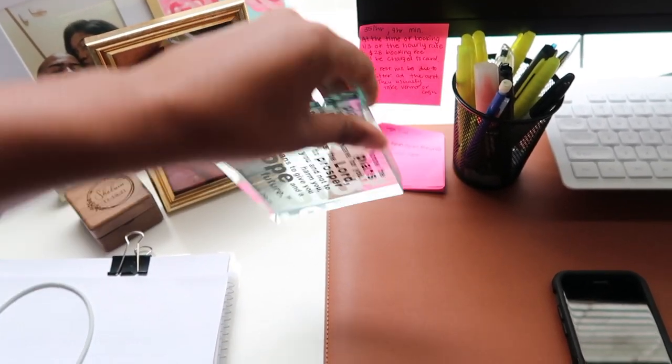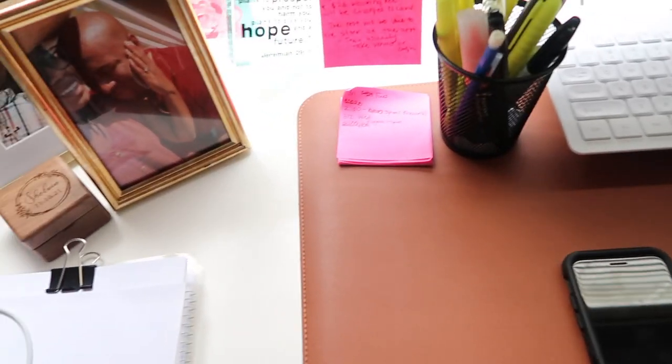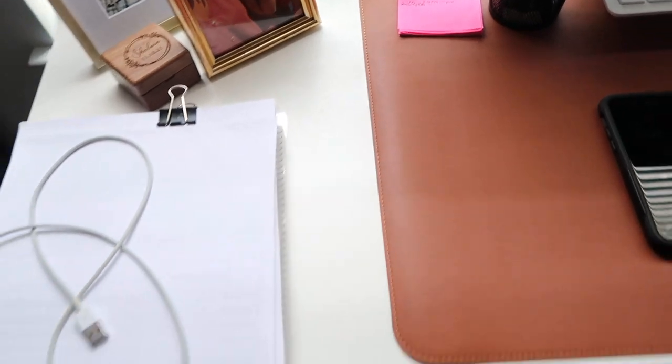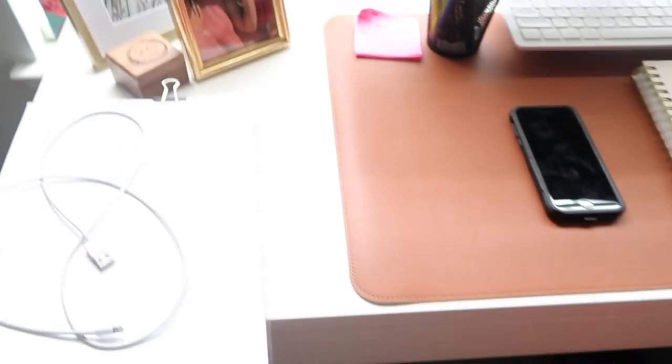This paperweight I got as a gift a long time ago. It says 'For I know the plans I have for you, plans to give you hope' — Jeremiah 29:11. That's a very special Bible verse to me. These are just some papers I turned around so you couldn't see the company and private information on them.